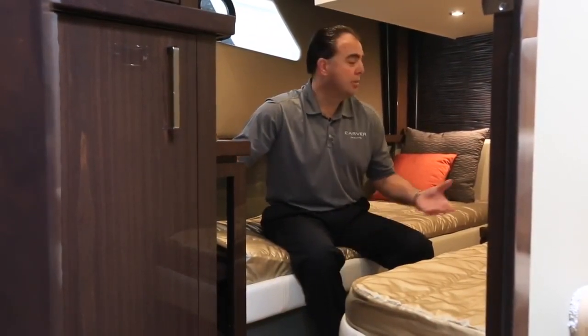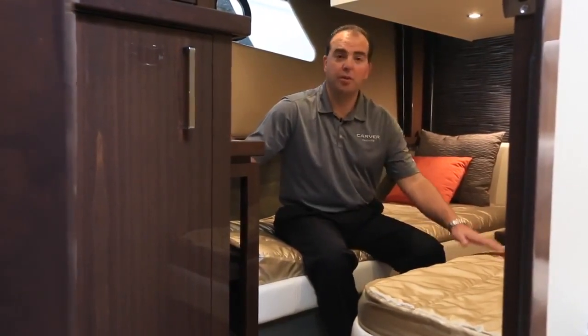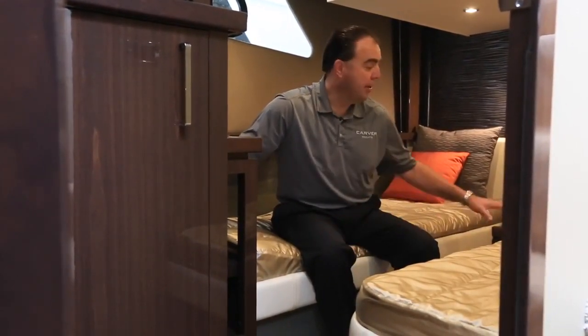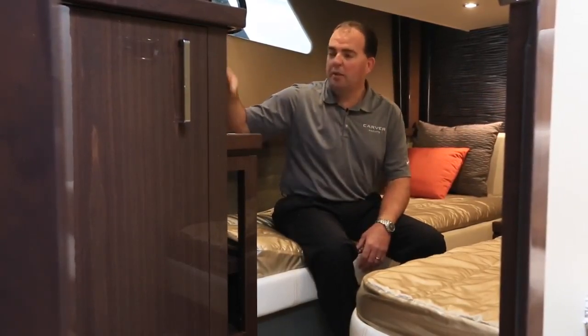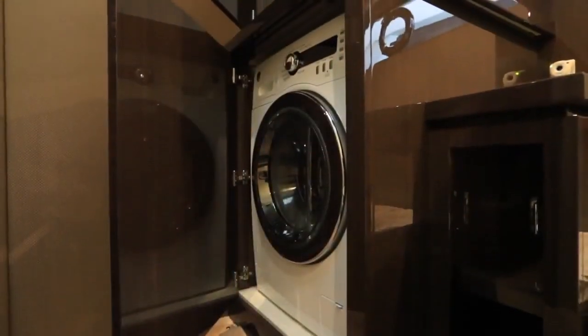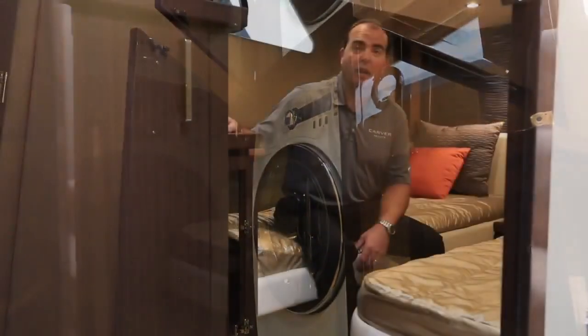We're inside the third stateroom of the C52 Coupe, which gives great space for two guests on board. We're configured with two separate bunks right now, both with innerspring mattresses, or we can offer a filler cushion if you want to turn this space into one larger berth. Inside this cabin, nice lighting, great reading lights, an optional television and Blu-ray player, and this space also houses our washer and dryer option — or if you don't choose that, it's just additional hanging locker space.